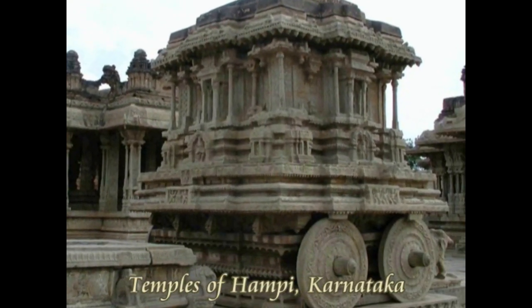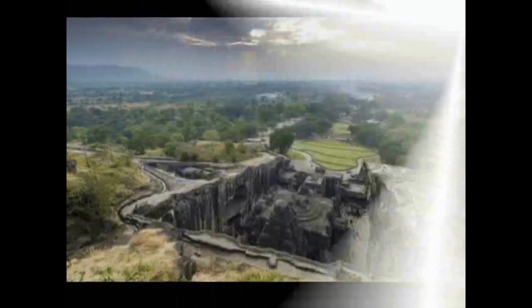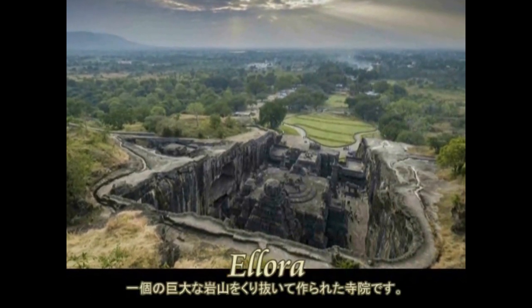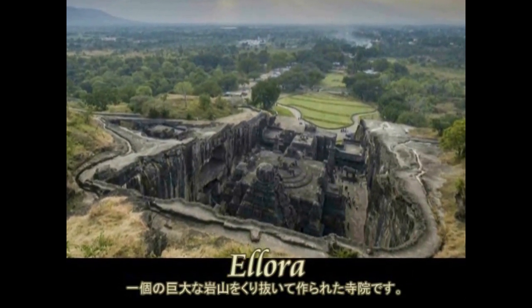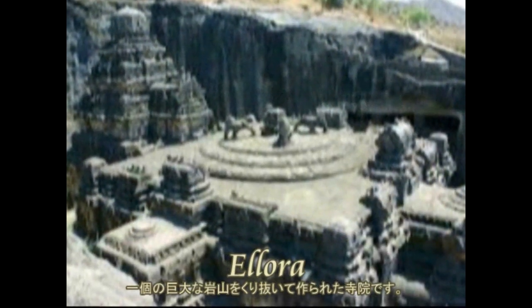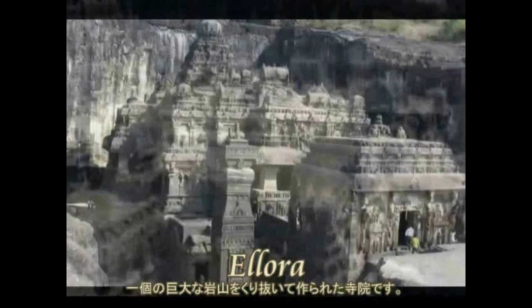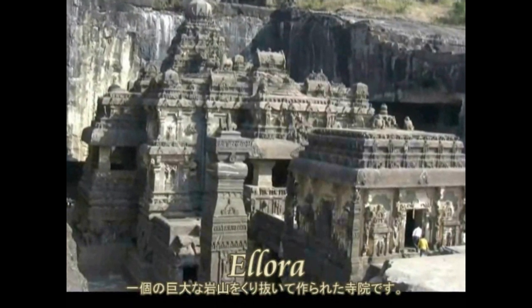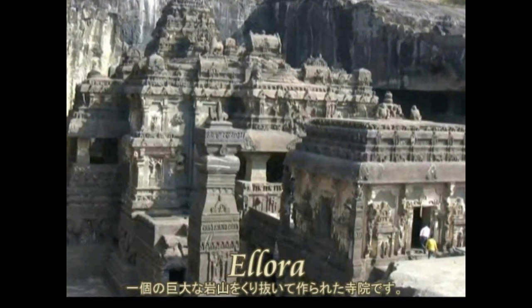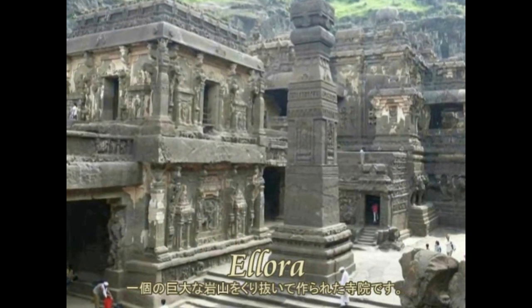Tanya Rana introduces such temples as must-visit sites in India. But were these truly built by humans? Using the Ellora Caves as an example, today we consider India's treasure box of ancient wonders.